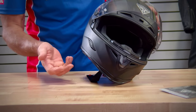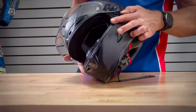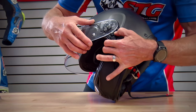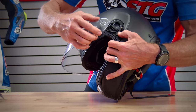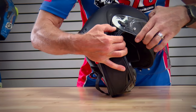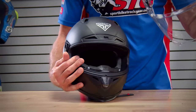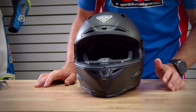The visor mechanism gets the job done. Is it the same level of engineering as a Shoei? Probably not, but it gets the job done. To remove the shield, pull down on the trigger here and then kind of pull out on the helmet shield. Off it comes. I'll give you a look at the helmet without it.